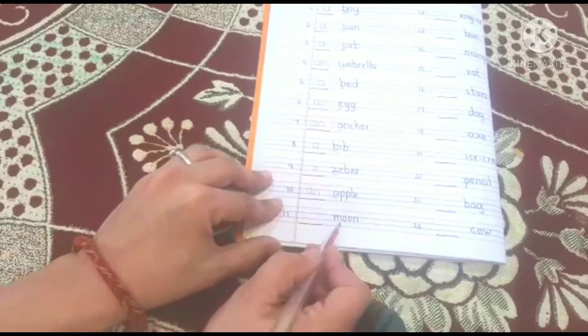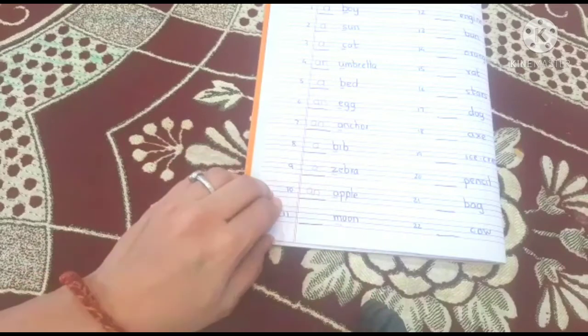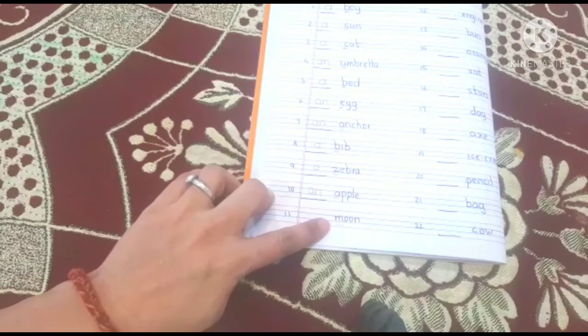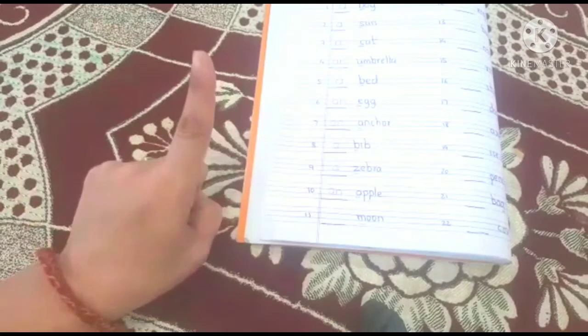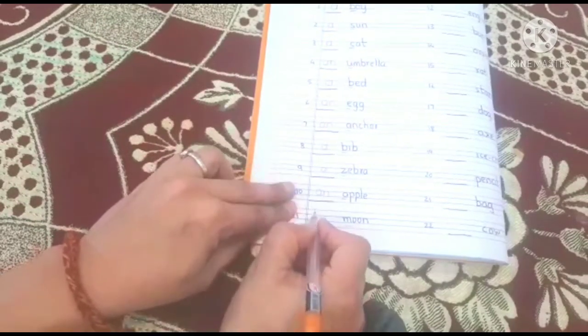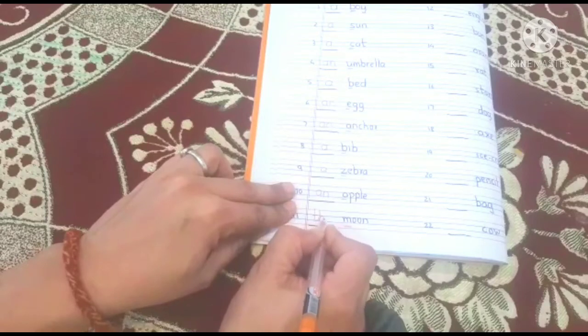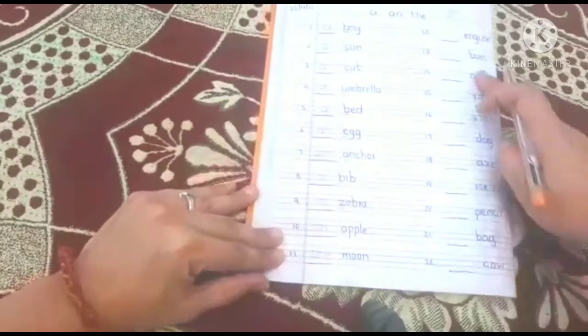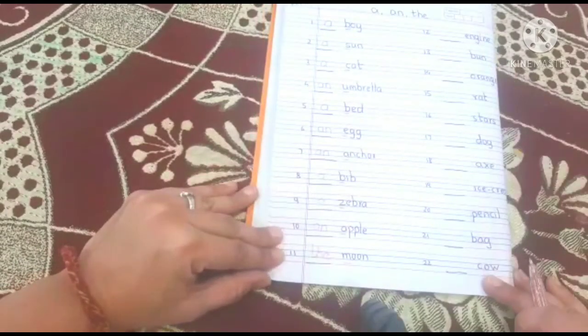And here the word is 'moon'. Even though the first letter is a consonant, do we have only one moon? Yes — we have only one single moon. So we write: the moon.